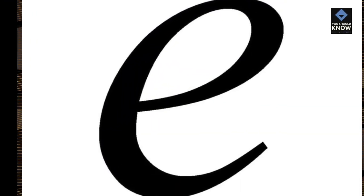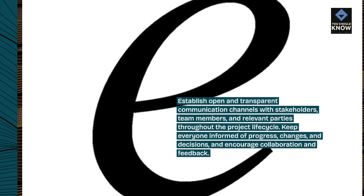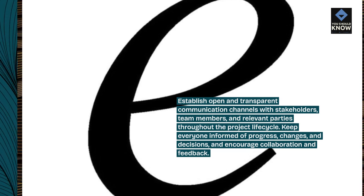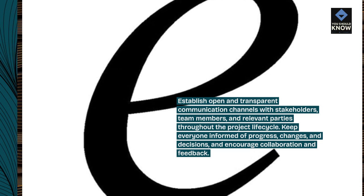Communicate effectively. Establish open and transparent communication channels with stakeholders, team members, and relevant parties throughout the project lifecycle. Keep everyone informed of progress, changes, and decisions, and encourage collaboration and feedback.